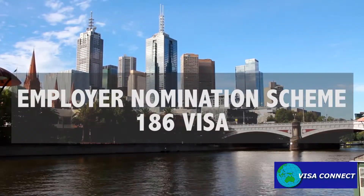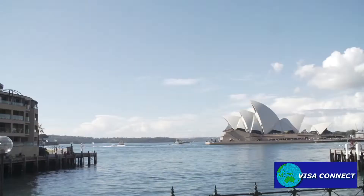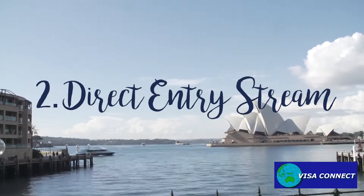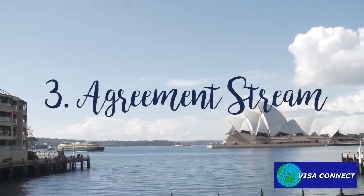The 186 Visa has three streams: first, the temporary residence transition stream; second, direct entry; and third, the agreement stream.